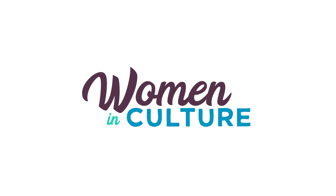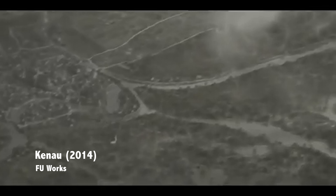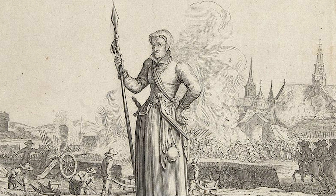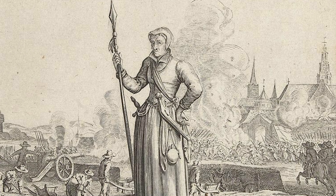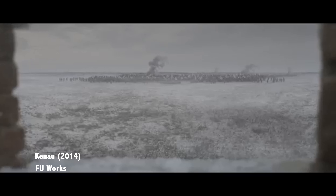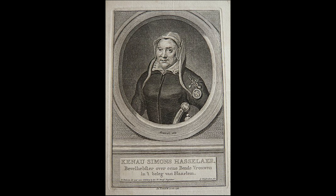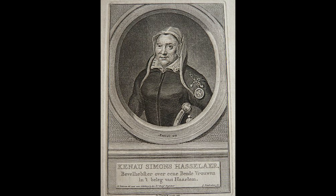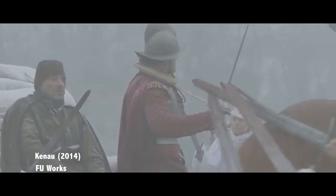In keeping with today's maritime museum theme, today's woman in culture is Kenau Simonsdochter Hasselaer. The story of Kenau is a mix of truth and legend. Born in 1526, she was a wood merchant from the city of Haarlem who became a legendary folk hero for her fight against Spanish invaders during the Siege of Haarlem in 1573. During the fight, Kenau is documented as working tirelessly to transport earth and clay to help rebuild the city walls and defend Haarlem from the attack.